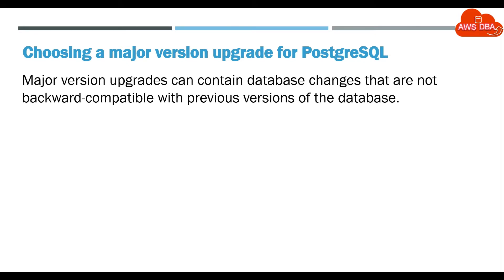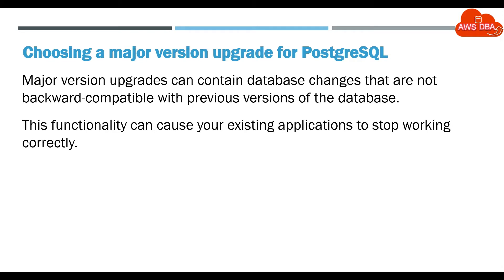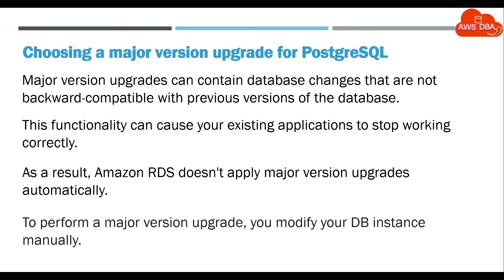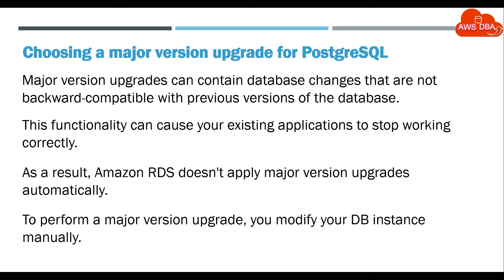Major version upgrades can contain database changes that are not backward compatible with previous versions of the database. This can cause your existing applications to stop working correctly. As a result, Amazon RDS doesn't apply major version upgrades automatically. To perform a major version upgrade, you modify your DB instance manually.